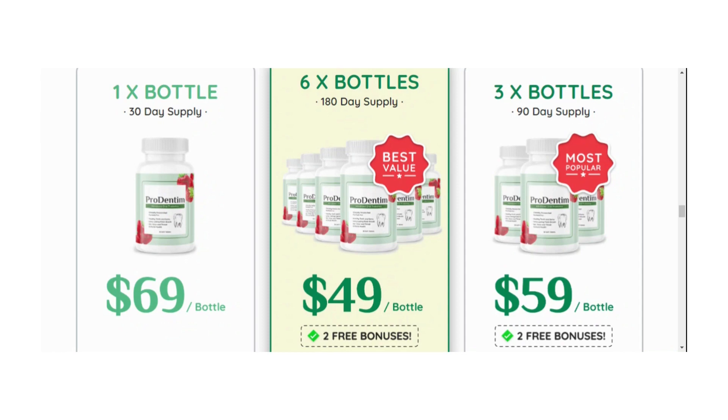Order 6 bottles or 3 bottles and get 2 free bonuses. Every order comes with free shipping. 97% of customers order 6 bottles. 100% satisfaction. 60-day money-back guarantee. Your order today is covered by our ironclad 60-day 100% money-back guarantee.